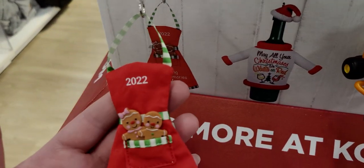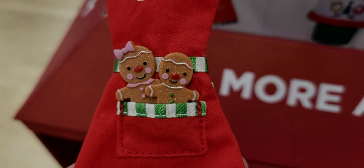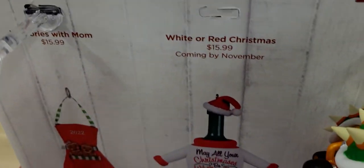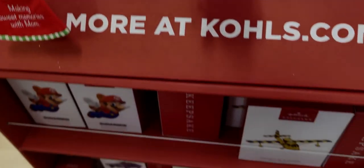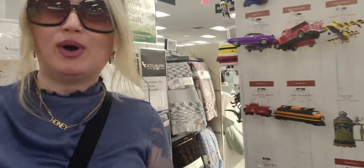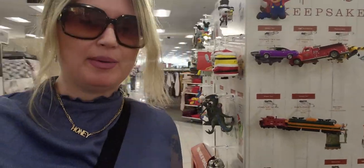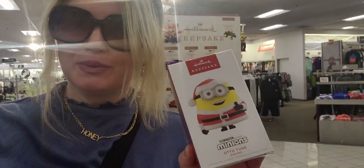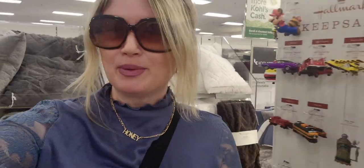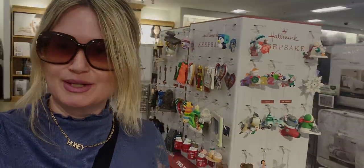The last ornament is a 2022 'Making Sweet Memories with Mom' ornament — $15.99 — with an apron, gingerbread cookies in the pocket, so sweet. Most of the ornaments should be out on display here. I hope you enjoyed this walkthrough of the Hallmark ornaments at Kohl's — what an exciting find! I think I'm going to buy the Beauty and the Beast one today. Thank you so much for watching — if you're new, please subscribe. Have a great day, God bless, talk to you soon!